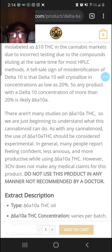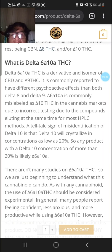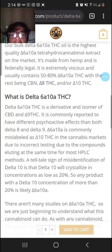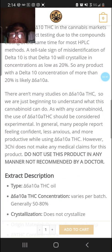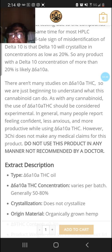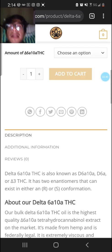I'm a bit curious what it means that the psychoactive effects are different than both Delta 8 and Delta 9 — what exactly does that mean? People report feeling confident, less anxious, and more productive. And of course, they can't make medical claims.